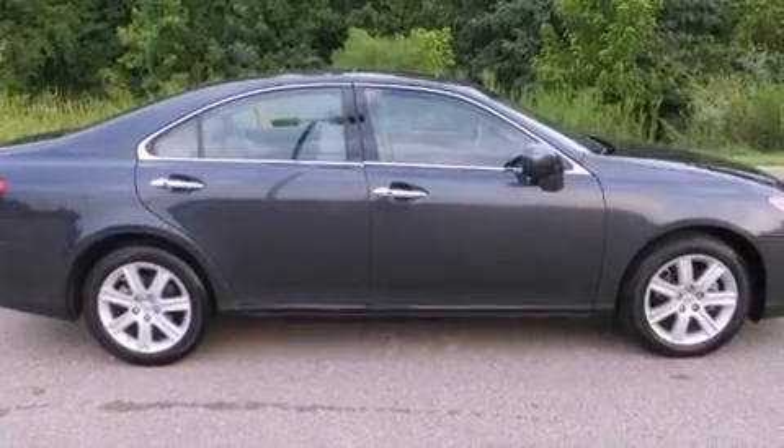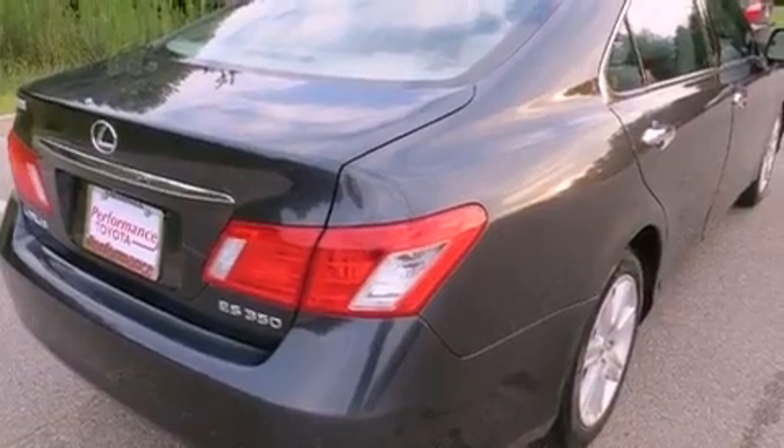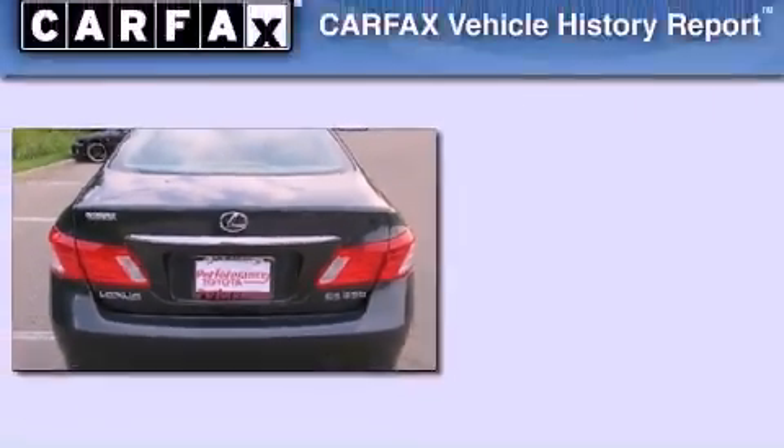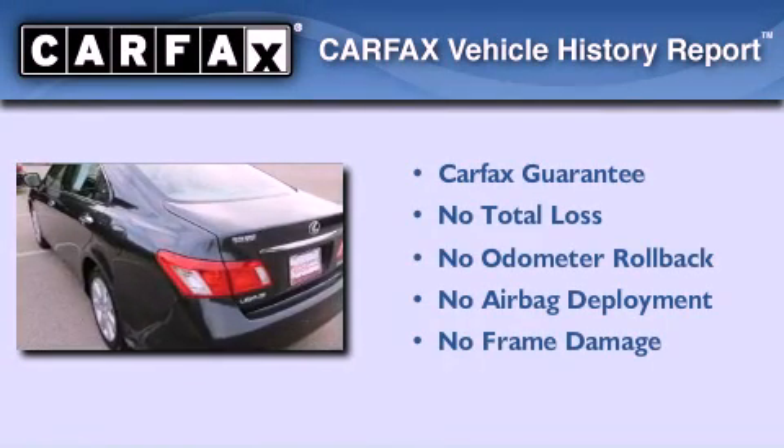With an EPA estimated rating of 30 miles per gallon on the highway, more money will stay in your pocket rather than pour into the fuel tank. Not to mention that this Lexus qualifies for the Carfax buy-back guarantee.